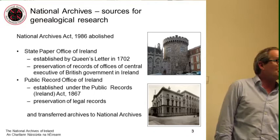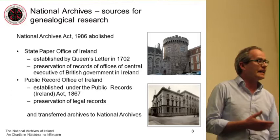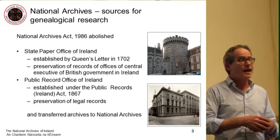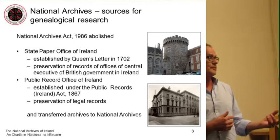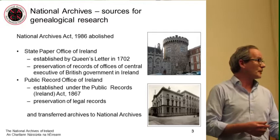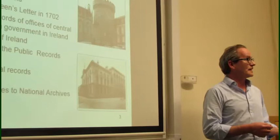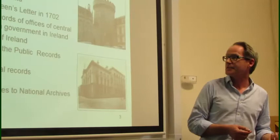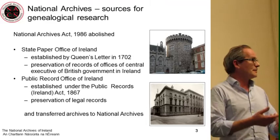The State Paper Office was established by Queen's Letter in 1702. Its purpose was to keep the records of the central British executive in Ireland. Lord Capel in 1697 found his administration very inconvenienced by the fact that all previous administrators had removed their records of office when they left. The Lord Lieutenant would arrive with his secretariat, and when finishing his term in Ireland would pack up his records and take them back to Britain — so the archives ended up in the archives of great English landed families. Lord Capel wanted a record office established in Dublin so incoming administrators would have access to records of what was done by previous incumbents. The State Paper Office served the British executive until 1922, after which it had few functions to perform.